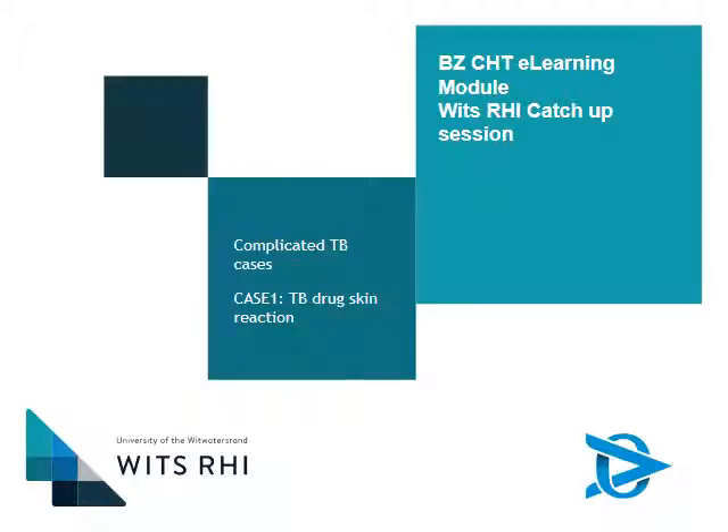Welcome to this Beyond Zero e-learning module, part of our catch-up series of the BITS RHI course. This particular session is part of the complicated TB cases, and this is case number two: a drug-induced liver injury case.